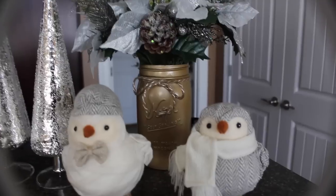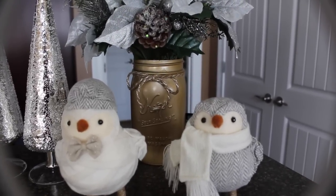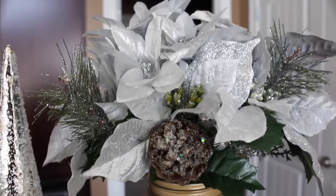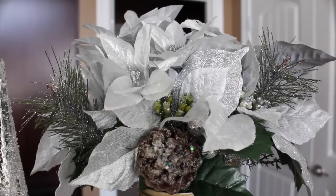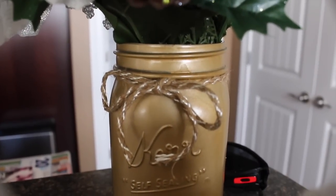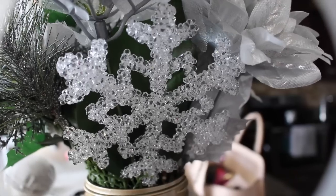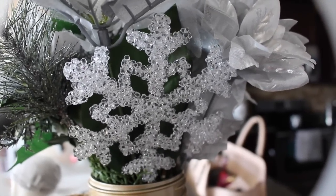And then I have the gold spray-painted mason jar that I had from my fall decor video, and just reused it and put new flowers and stuff in it for Christmas. These are so gorgeous — you can see there's pine cones, it's all silver. I'm just obsessed with this. Like I said, I'm not typically that creative, but I actually think I did pretty decent on this. I love these snowflakes I threw in there — it's just a little extra added filler and it looks so sweet.